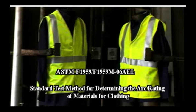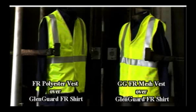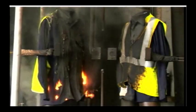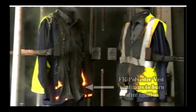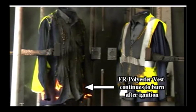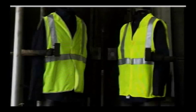In this first arc flash test, you'll see a Glengard FR HiVis vest on the right, compared to a treated polyester vest which claims to be FR on the left. As you can see, the Glengard vest does not catch fire, and it maintains its shape and integrity as a vest. Glengard does not melt and drip like the vest that claims to be FR. Glengard HiVis is woven with an inherently flame-resistant yarn, and it doesn't support flame.